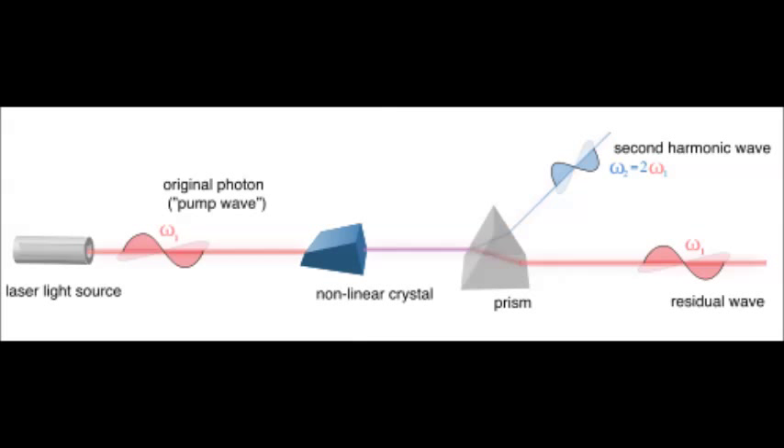This allows the production of some frequency of light from a source of half the frequency. For example, there are handheld laser pointers known as diode-pumped solid-state lasers. These lasers essentially have a first component, which is a diode laser.